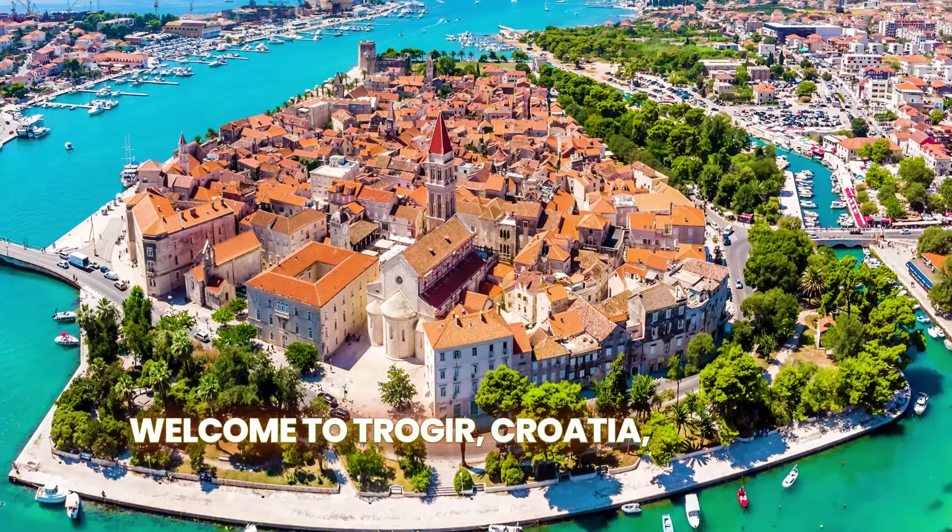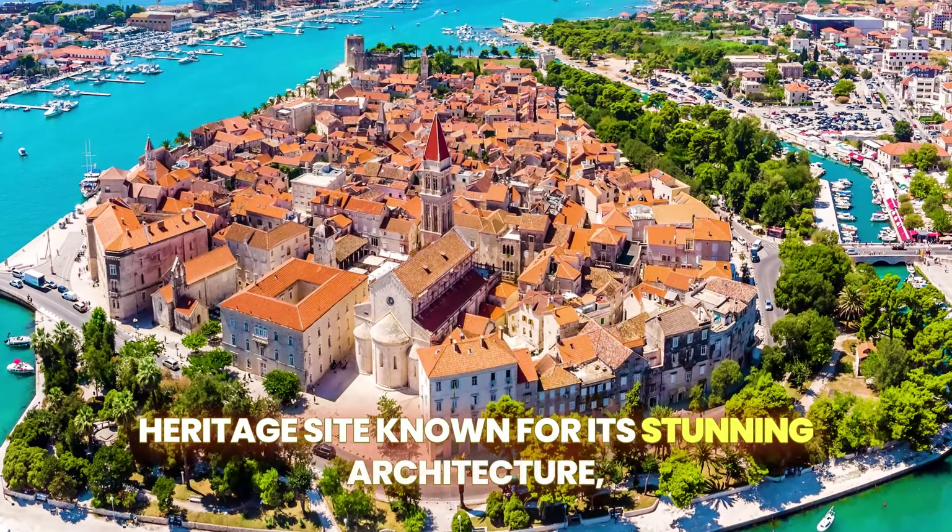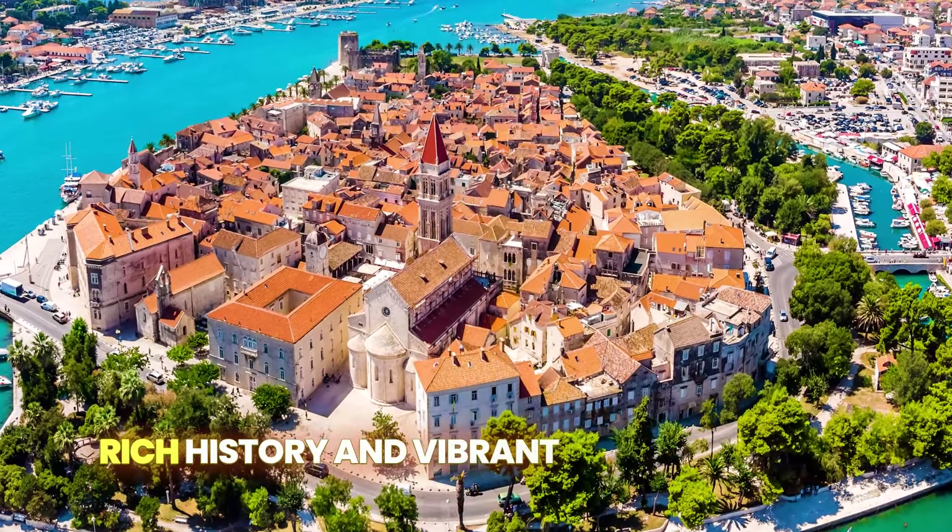Welcome to Trogir, Croatia, a UNESCO World Heritage Site known for its stunning architecture, rich history and vibrant cultural scene.